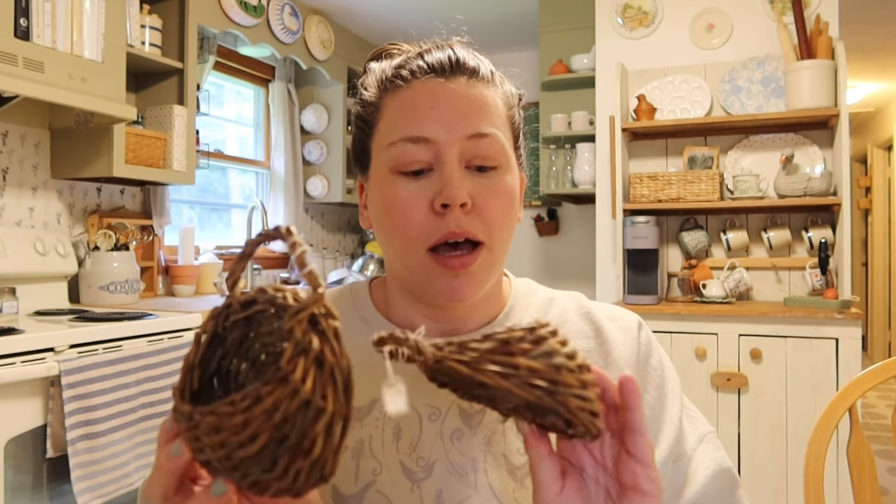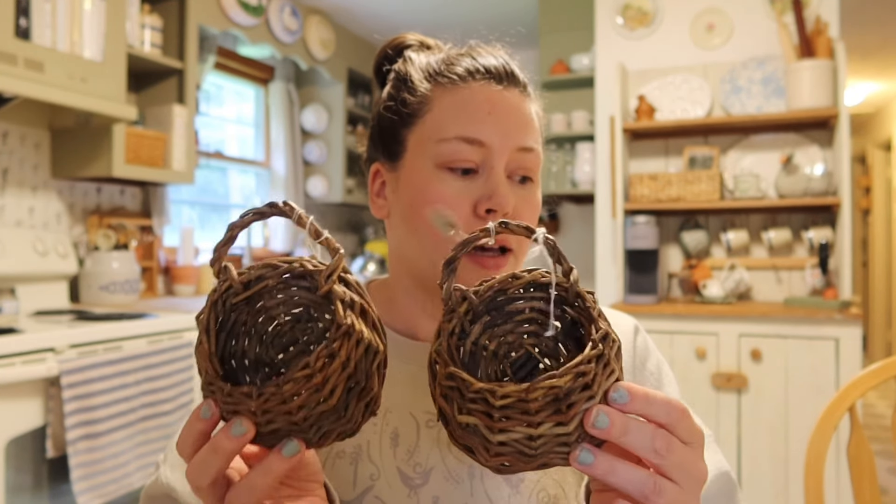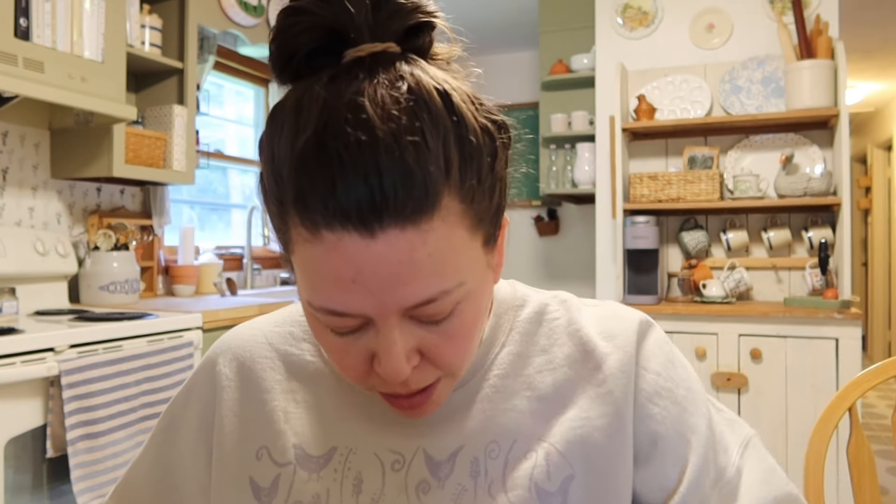Now we're on to the Vestry stuff. I got these little baskets — they weren't together but they are definitely the same basket. I found one in one spot and one in another and grabbed both. I love these; they look like little bird's nests, like a hummingbird's nest.